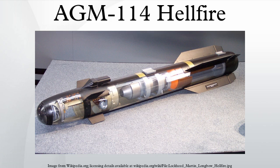Predator and Reaper UCAVs carry the Hellfire II, but the most common platform is the AH-64 Apache helicopter gunship, which can carry up to 16 of the missiles at once.